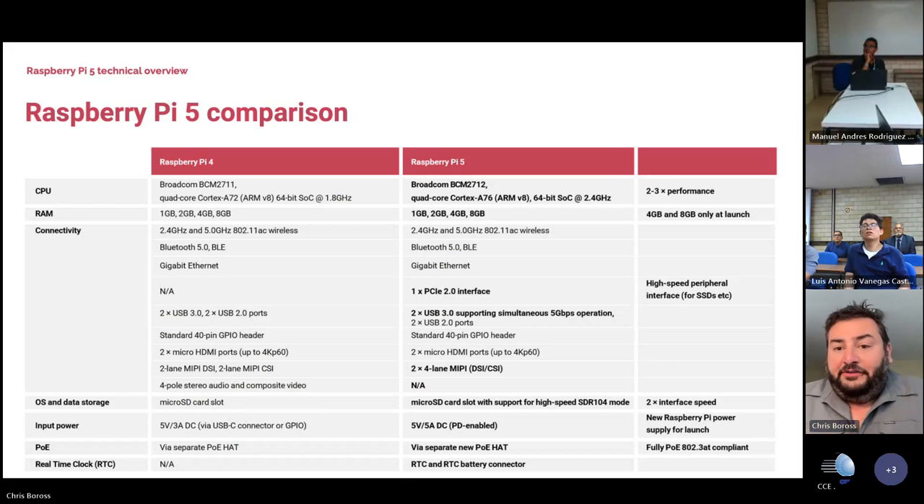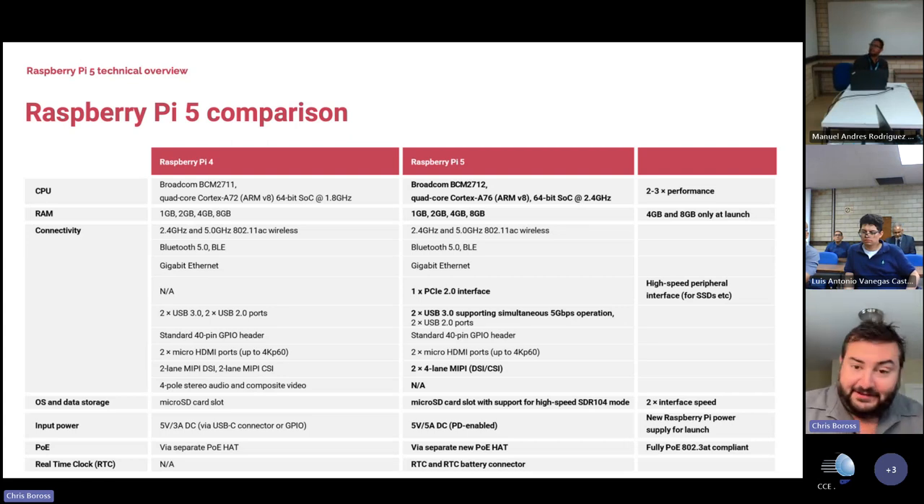Raspberry Pi 5 is newly released — we've just started shipping it to customers. It's been in development for many years. We announced it about a month ago and started shipping it actually just this week, so it's a really exciting time. It offers about a 2 to 3x performance improvement over Raspberry Pi 4. There are a couple of major differences I'll talk about.